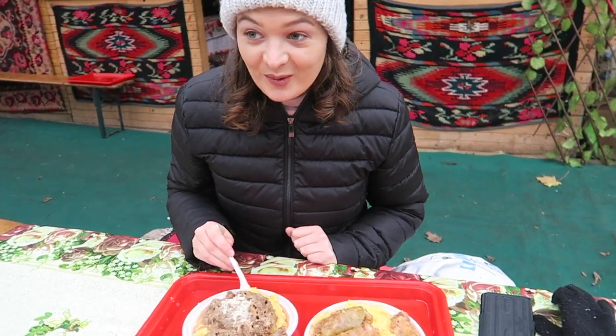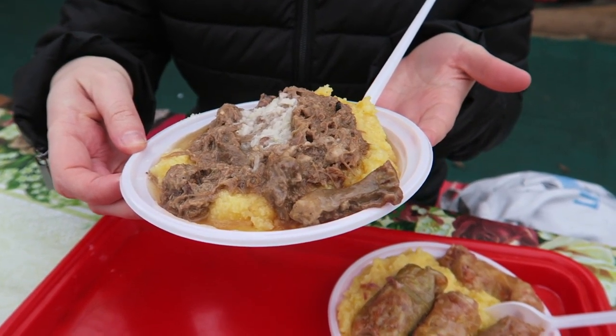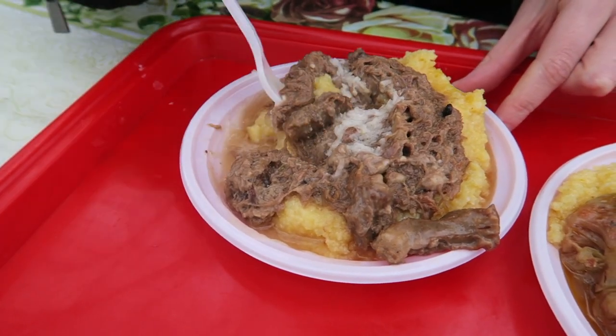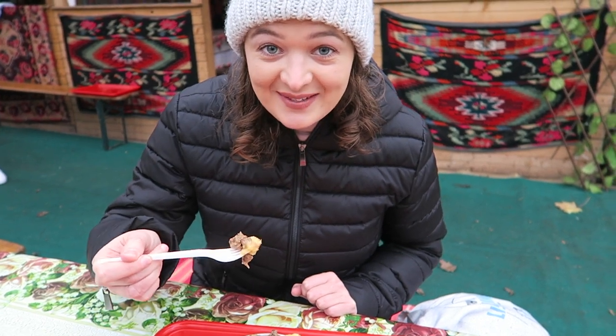Wow, the polenta looks so creamy — it's got like a thick kind of porridge consistency. Is that cabbage on top? And there are onions too. This food is really delicious.